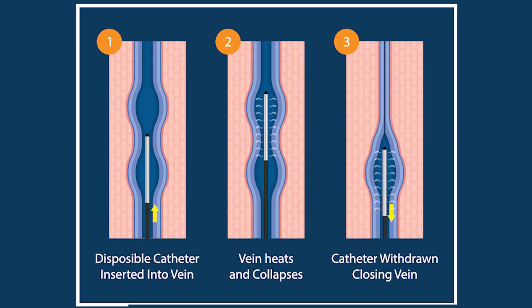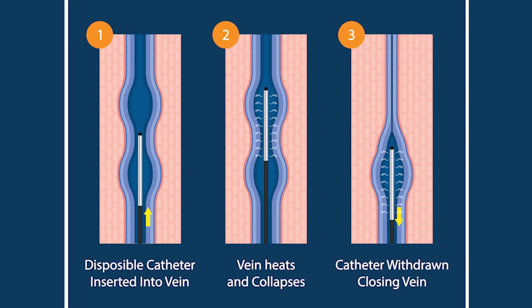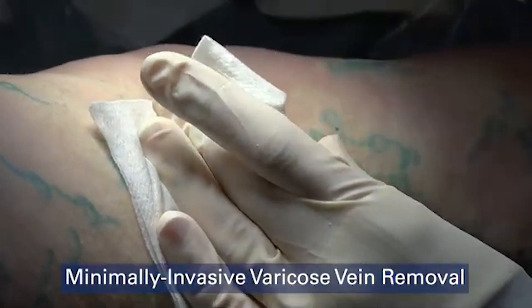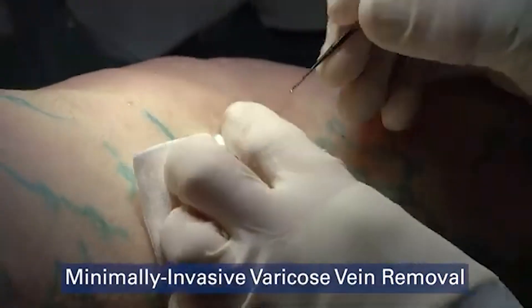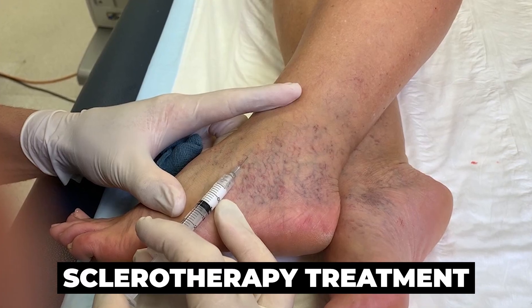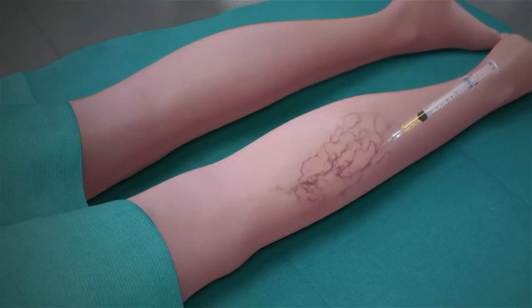Because varicose veins are a problem with leaky valves, the treatment requires closing the main leaky veins. Sometimes if the veins have been dilated for a long period of time, we may need to remove those dilated veins in a procedure called microphlebectomies, where we use tiny little incisions or needle holes to remove those leaky veins using a little crochet hook and medical loupes — special glasses that allow us to see with incredible detail through very small incisions. Spider veins or reticular veins are treated with sclerotherapy, where we inject a medication usually called polidocanol, which irritates the vein from the inside and makes it close, and with time they disappear.